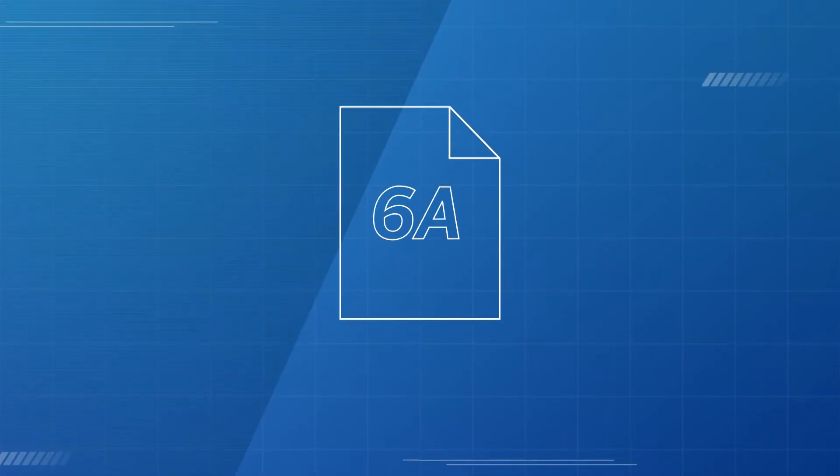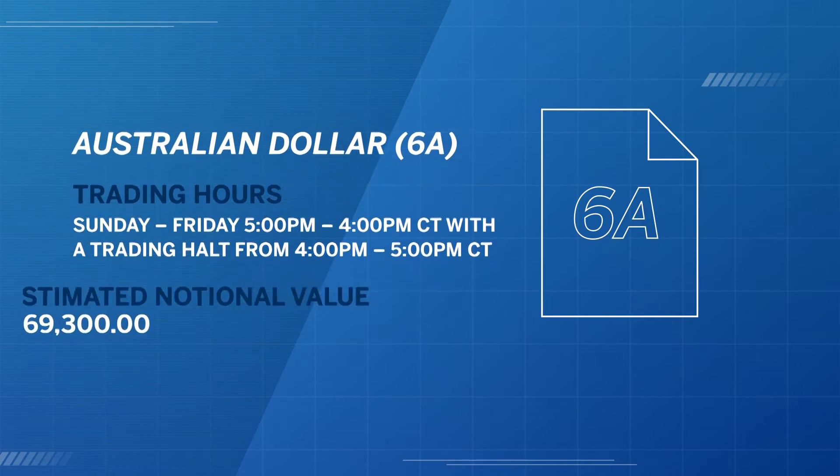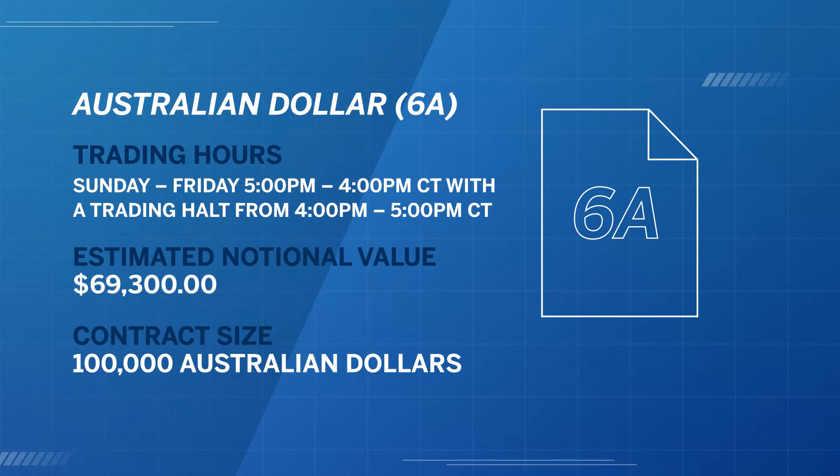The Australian dollar is a part of the $100 billion FX market traded at the CME Group. There are 55 FX futures contracts, 24 FX options, and over 150 countries are represented in the CME Group FX complex. Like other CME Group futures, FX futures trade virtually 24 hours a day.